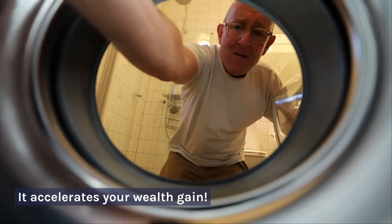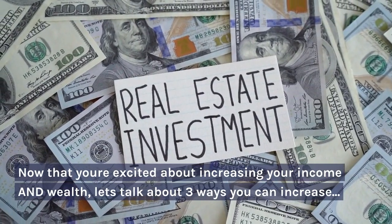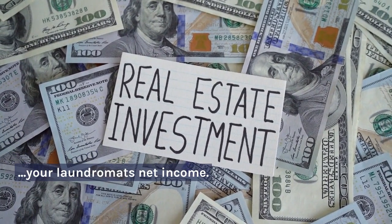It accelerates your wealth gain. Now that you're excited about increasing your income and wealth, let's talk about three ways you can increase your laundromat's net income.